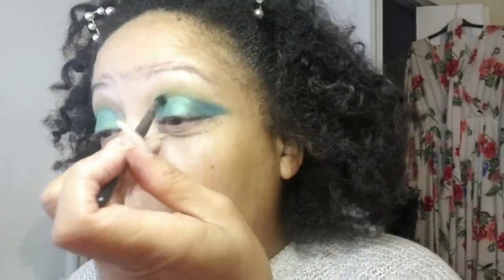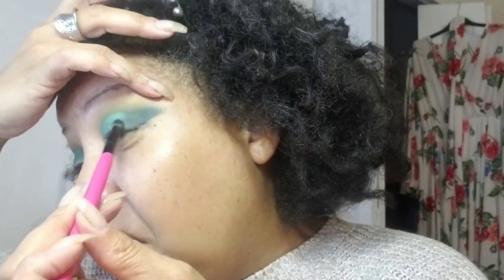Now I'm going to finish up my makeup off camera — I did a little blending first to get everything together — and then you can see how it actually looks when it's all done. I'll be right back.